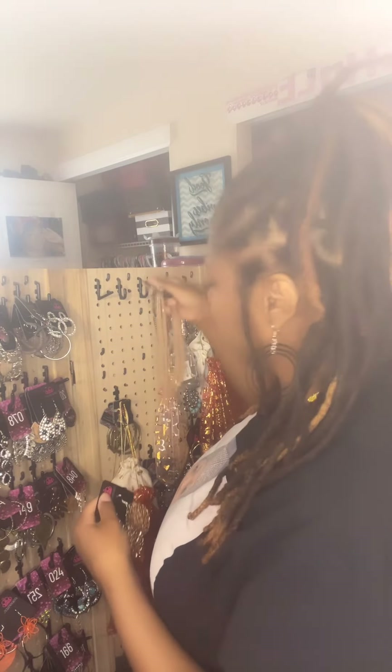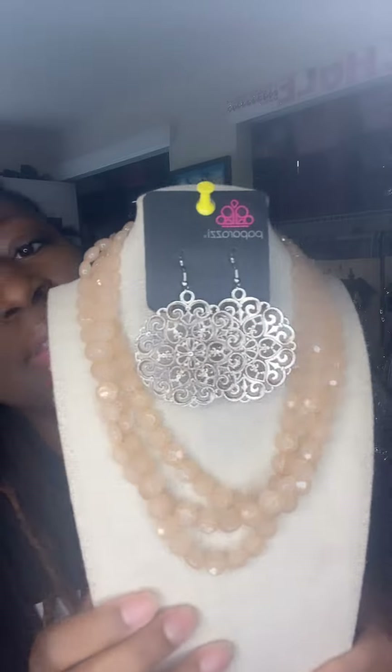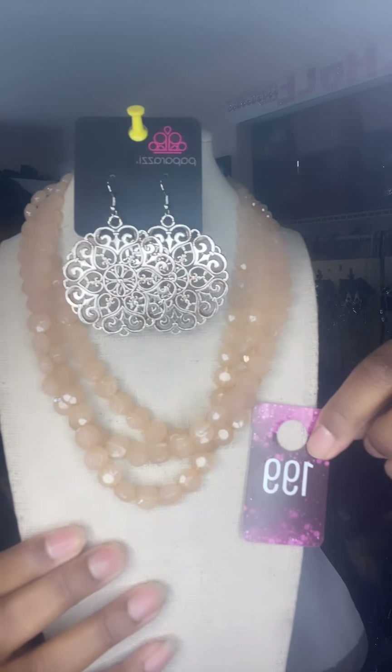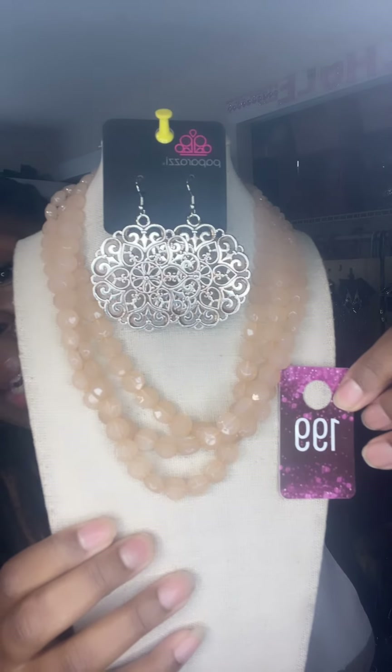Okay, let me get started. This right here is like an orangey peach mix combination — it's really really pretty, absolutely gorgeous. It has these beautiful earrings with a highlight of silver in them, which gives them their unique color. This is a two for ten or a one for five, and this is number 199.